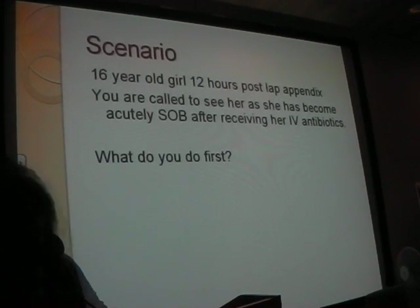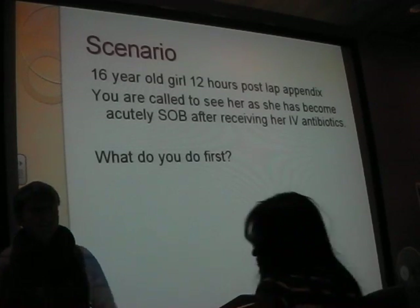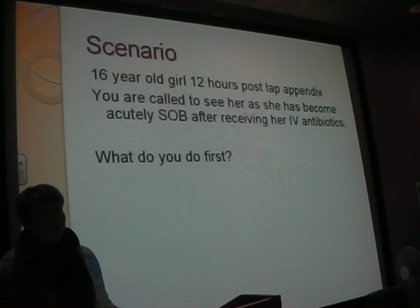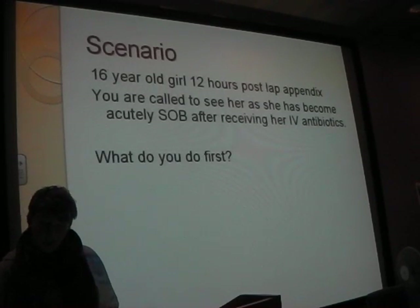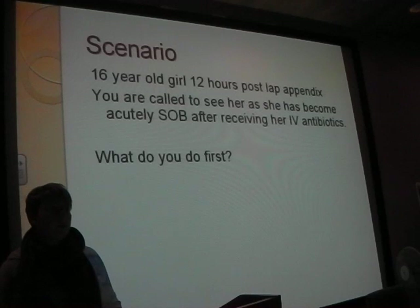So you've taken some bloods - what sort are you going to send off? Standard ones. FBC mainly for white cells, because you want to see if there's any infection going on, and you'll need a routine sort of stuff. And what else? You've got someone who's hypotensive and tachycardic - what sort of things are you thinking about with this cannula you've just put in? Fluids - what are you going to give them?